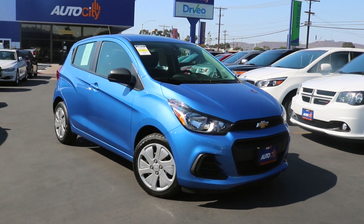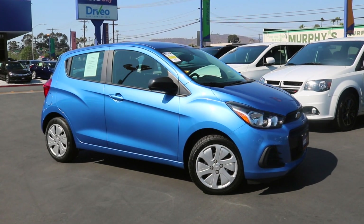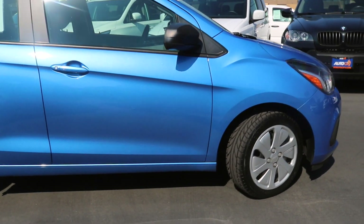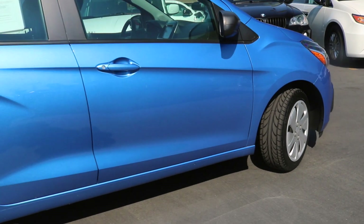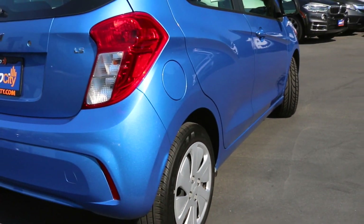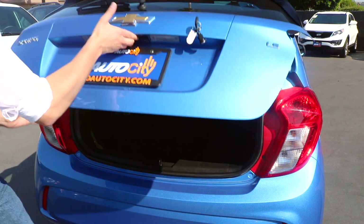Good ol' Sparky enters the ring packing a 1.4-liter four-cylinder engine, giving you 98 horsepower. But that's all you need to push this nimble little nugget down the road, and it sips fuel, achieving 41 miles to the gallon highway.